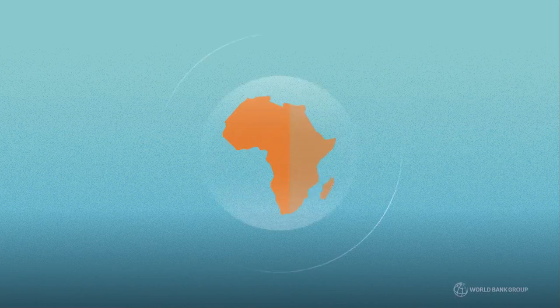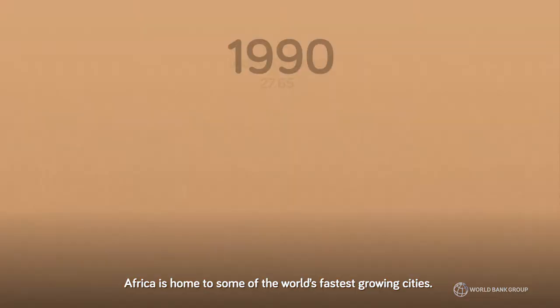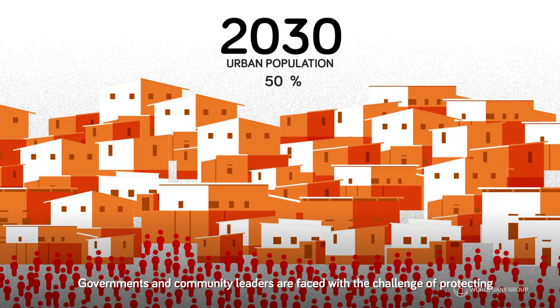Africa is home to some of the world's fastest growing cities. As populations grow, more people are moving into exposed and poorly connected areas. Governments and community leaders are faced with the challenge of protecting urban residents from floods, landslides and other hazards.